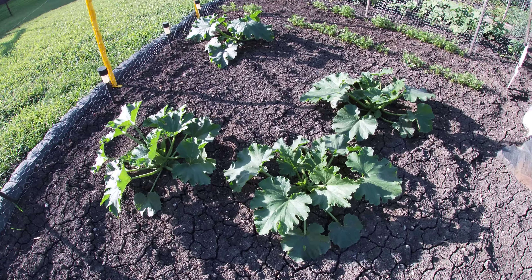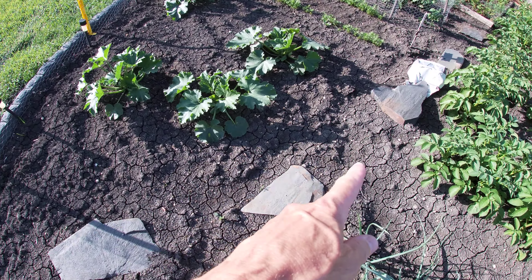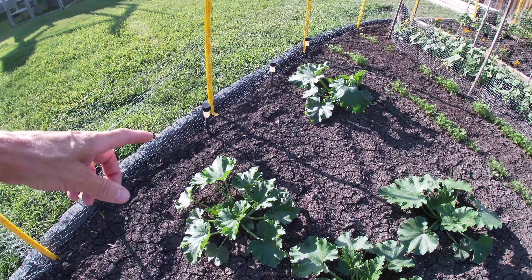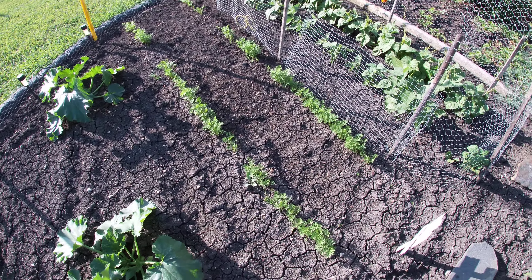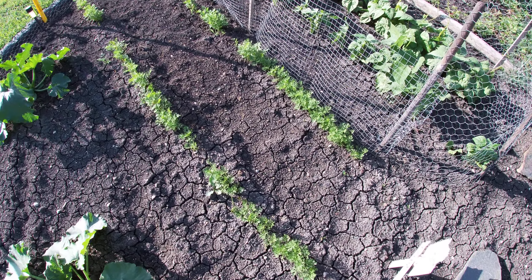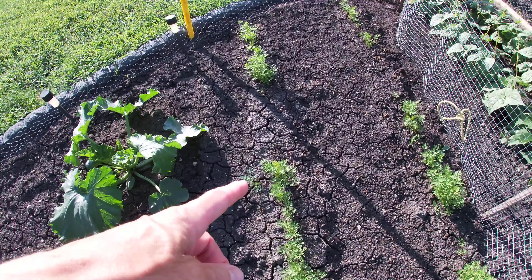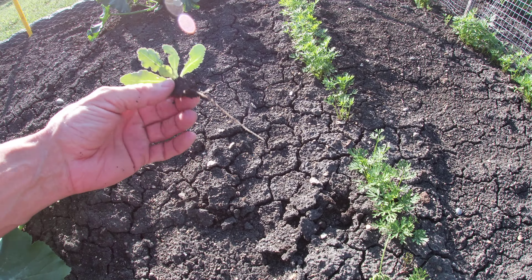We'll zip across here real quickly — mosquitoes are out and they're biting me already. Let me flip the camera up a little bit to show you the height of these plants. There we go, now you can get a good sense of how tall they are. We've had some serious rains here, so I will be getting in here — maybe tonight depending on how much it cools off — to hill things up again and really clean up the rows.